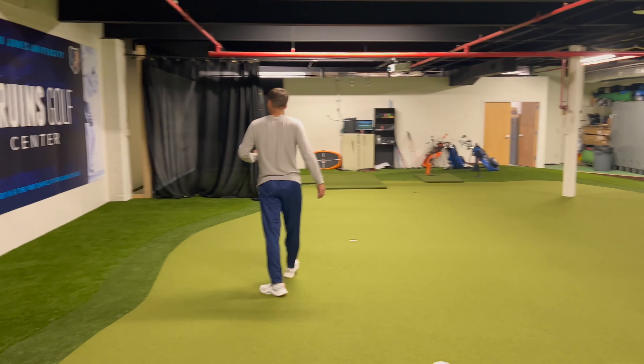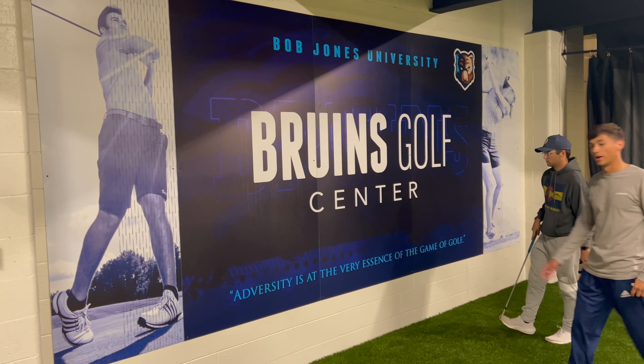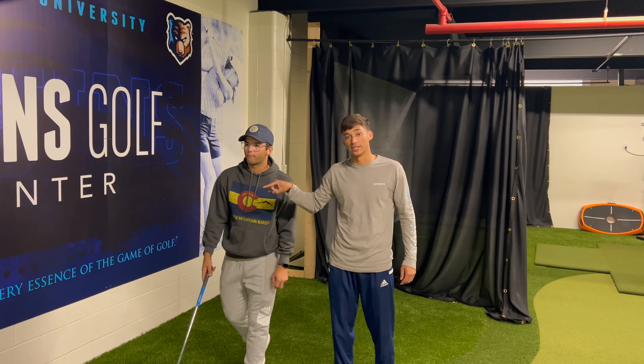Come this way and check out our Bruins Golf Center sign right here. Look at this quote: 'Adversity is the very essence of the game of golf.' Amen. You know what, if you play golf, you're gonna learn a lot of life skills — and that's a fact.